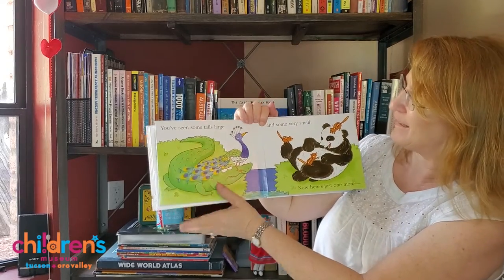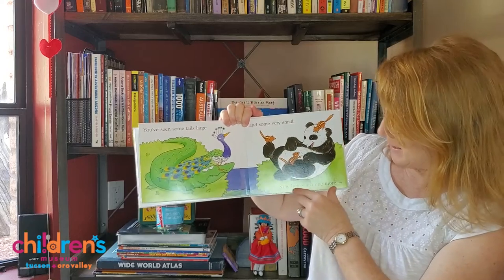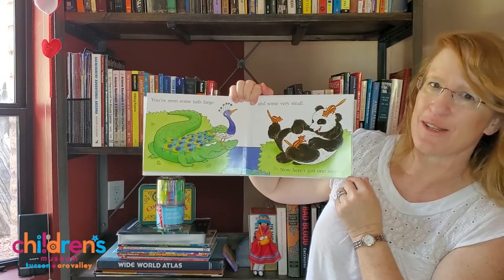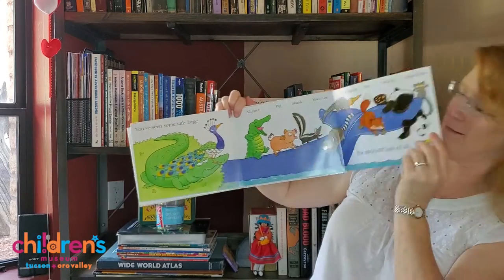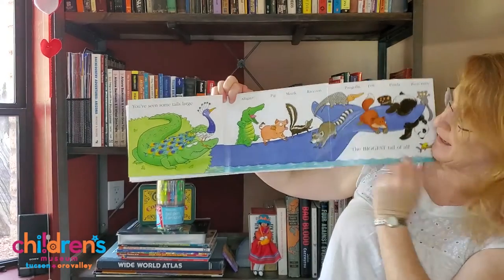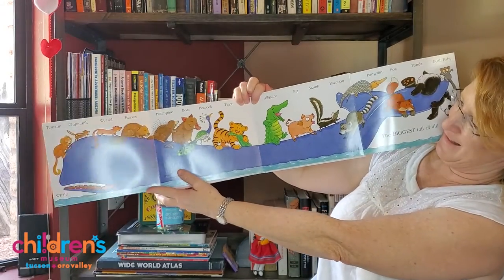Stinky. You've seen some tails large and some very small. Now here's just one more — the biggest tail of all. It's a whale. Can you see all of that?